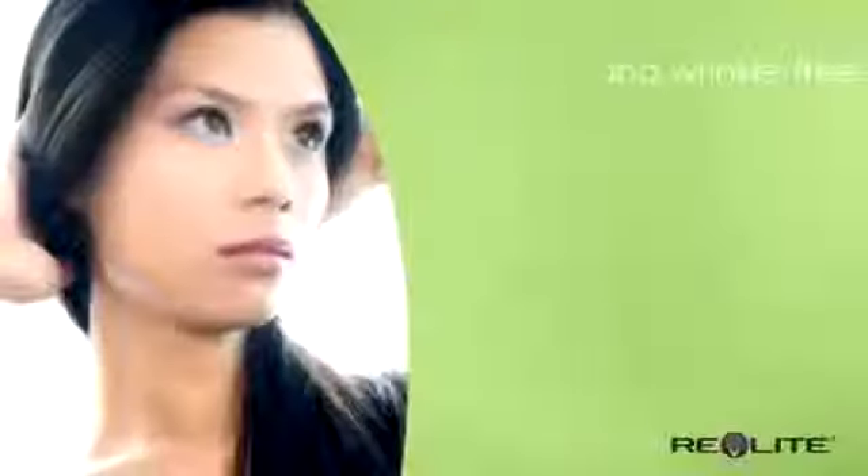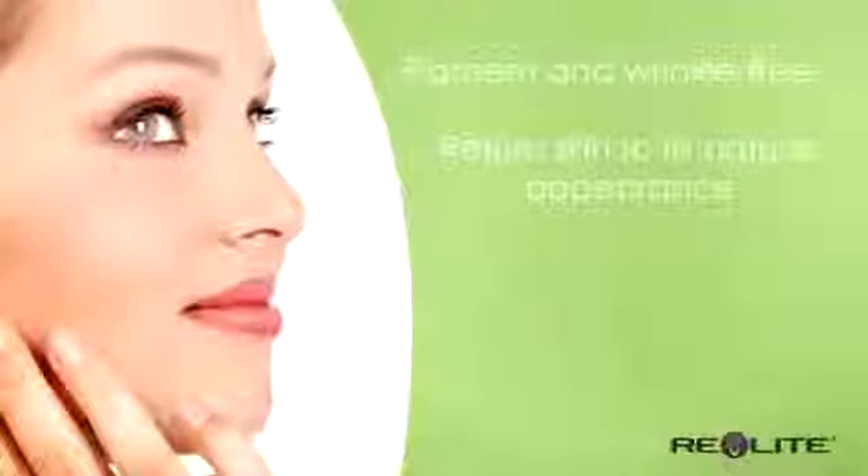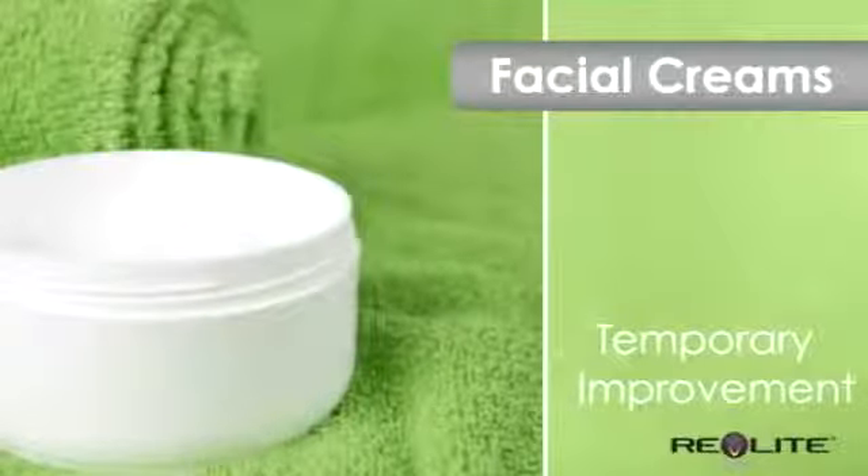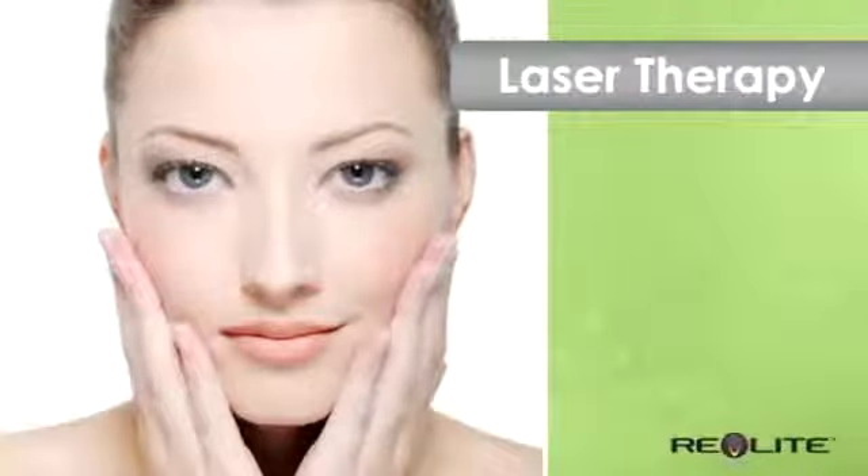Clear luminous skin is the ultimate sign of beauty. Each year, women spend millions of dollars trying to achieve skin that is pigment and wrinkle-free and return skin to its natural appearance. Creams can improve your skin's appearance temporarily, but if you are serious about skin care, you should consider laser therapy.